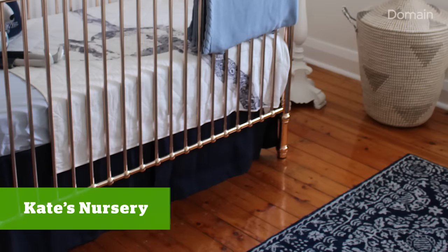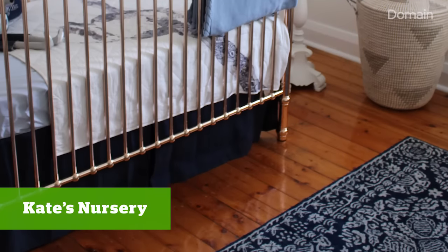After we decided on the cot, we then chose a rug. We made sure the rug was in deeper, darker, more masculine tones, so we picked a wool navy rug that had a bit of cream pattern through it.